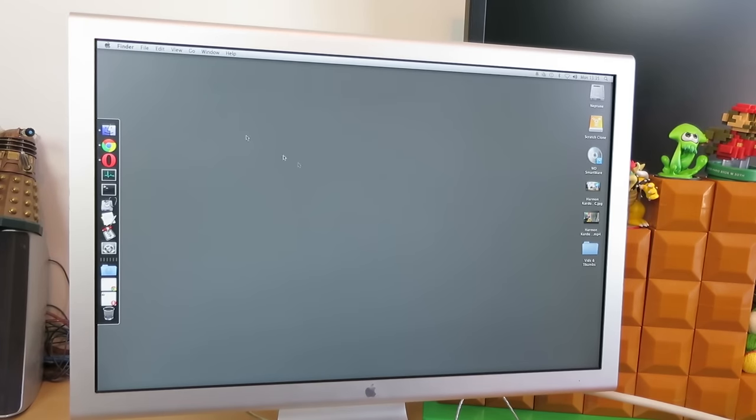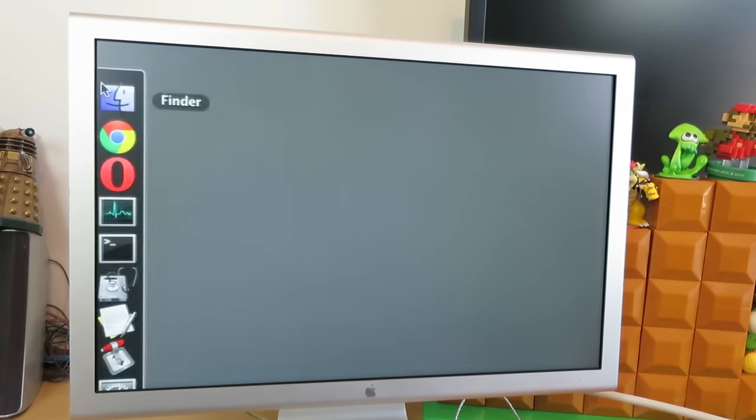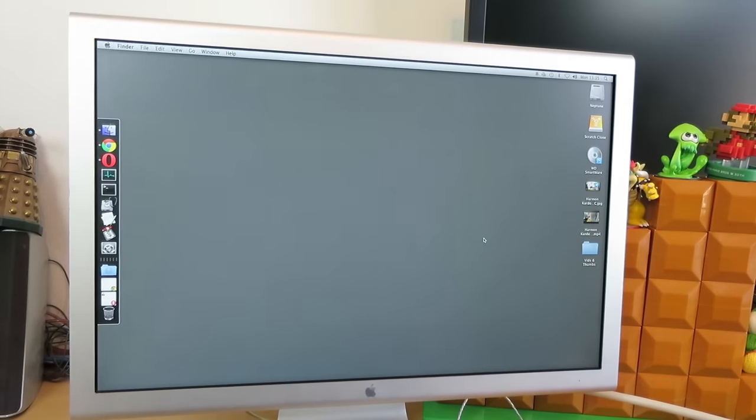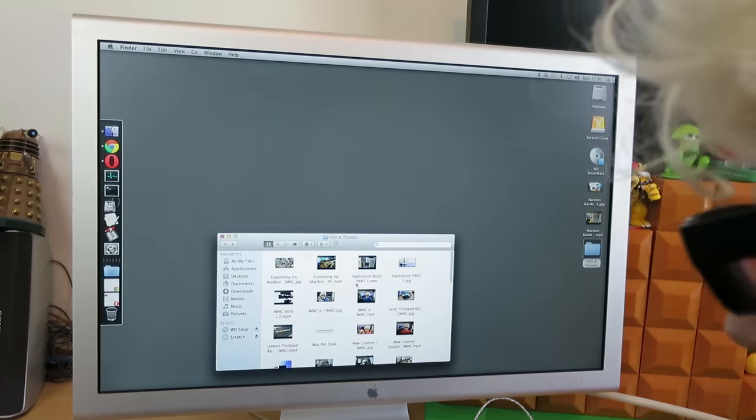Even though it's 1680 by 1050, browsing around the OS everything is a lot clearer than it was with my Dell 2009 Ws. This display is worlds apart from those, even though they were UltraSharps. This display when it came out was 999 pounds - those UltraSharps are around 250, so there's a massive difference. Instead of me rambling more, let's take a look at my Canon video because that's got some better video properties to it.